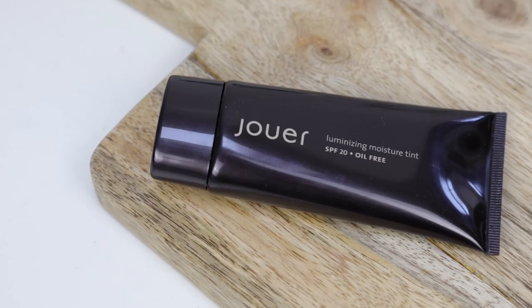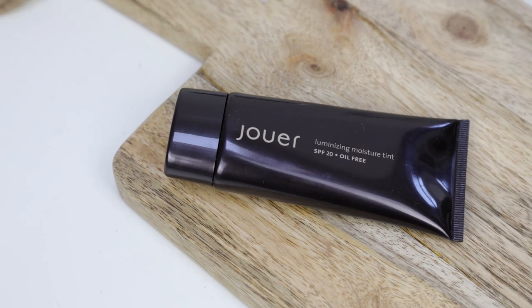A product I've had in my collection for a while but never really used until this month is the Jouer Luminizing Moisture Tint SPF 20. I might go as far as to say this is my favourite base of all time. It's luminizing — kind of like my Garnier BB cream but with slightly more coverage, which is what I need right now because I've not been getting any sleep. It gives really nice coverage, makes the skin look really dewy. I've got it in pearl and I absolutely adore it.